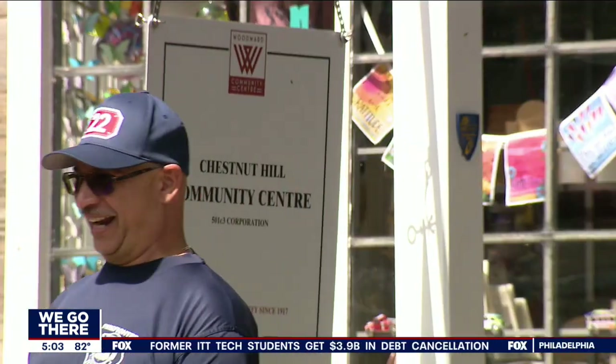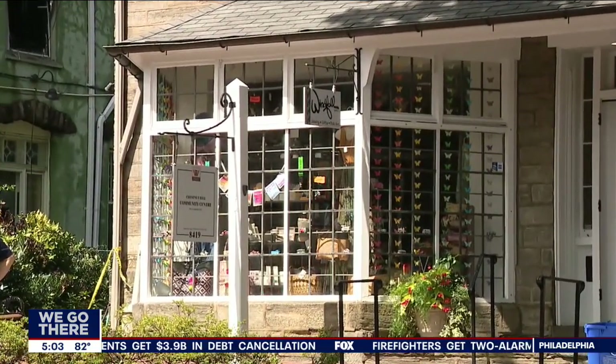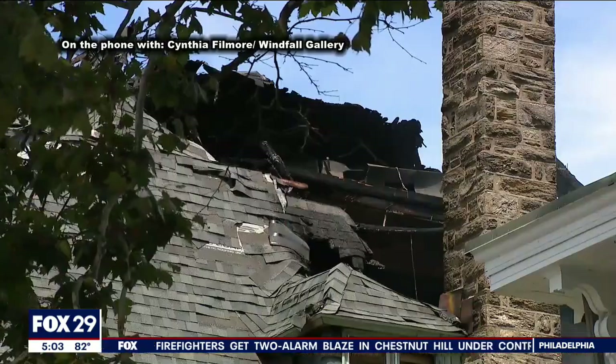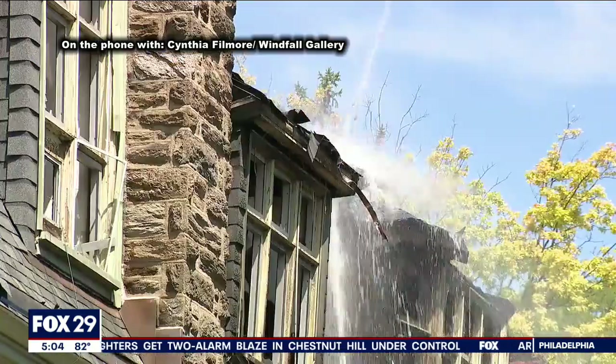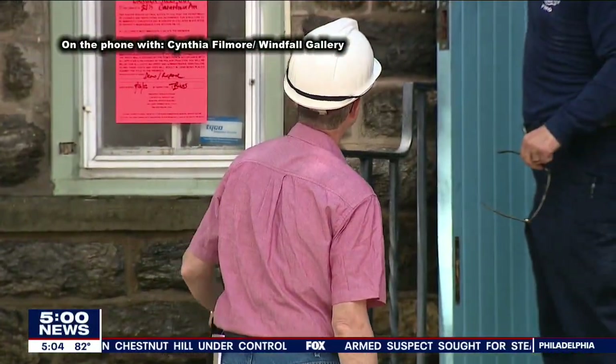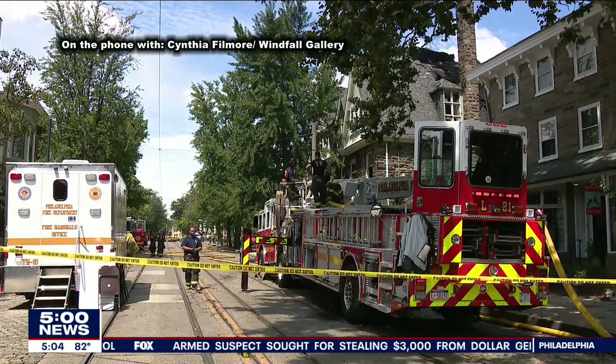Business owners like Cynthia Fillmore of the Windfall Gallery next door told us over the phone that they're on a wait-and-see basis. They're doing a great job, but they are concerned about the structure and the weight of the water. They're concerned that there could be a collapse, which is why the entire block is still blocked off.